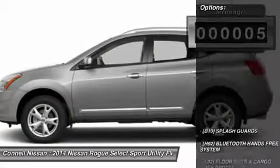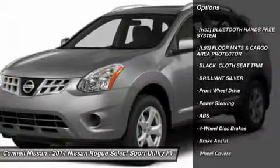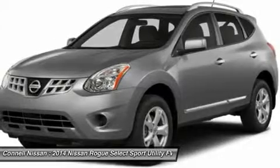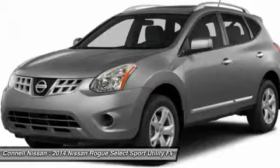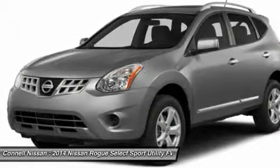This Rogue Select's brilliant silver on jet black color combination will make heads turn. Based on the superb condition of this vehicle, along with the options and color, this Rogue Select S is sure to sell fast. You can finally stop searching — you've found the one you've been looking for.